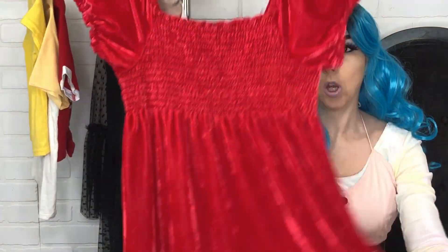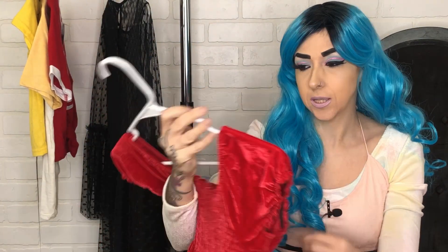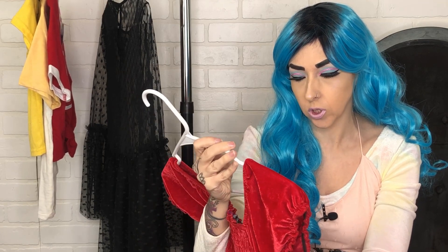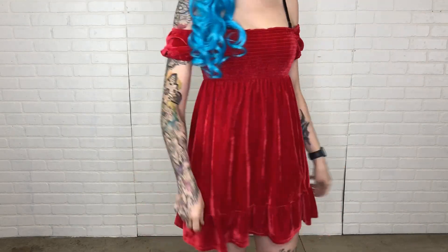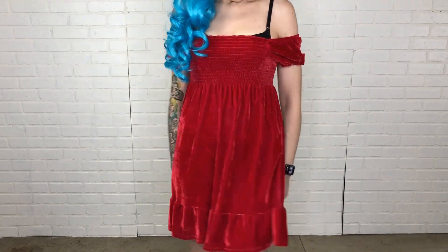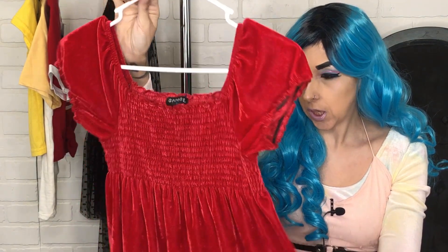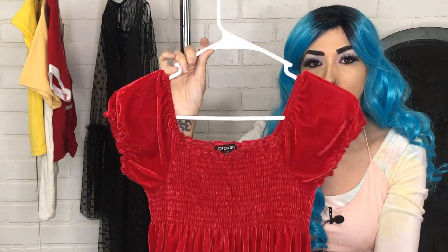The second item is this red velvet baby doll dress. I got this from Goodwill — it was in the kids section. It's from the brand George and it's a large, which is a 10/12 in kids. All the kids stuff is super cheap at Goodwill; I think I paid like two dollars for this. It's super cute, like a little 90s baby doll dress. You'll see how I styled it — it's velvety and has ruching at the top, so it's really cute.